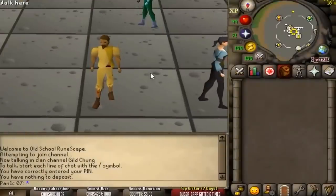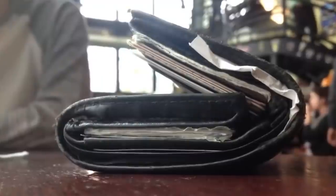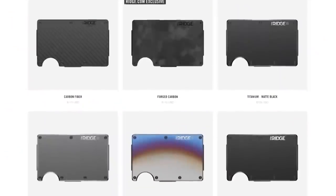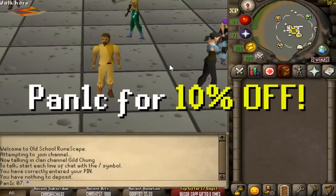If all that wasn't enough, Ridge has over 40,000 five-star reviews. So if you're sick of carrying that big bulky wallet, or just trying to figure out what to get someone for their birthday or Christmas, visit ridge.com/panic and make sure you use code PANIC for an additional 10% off.